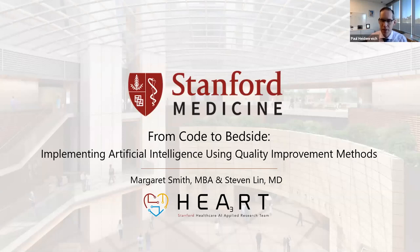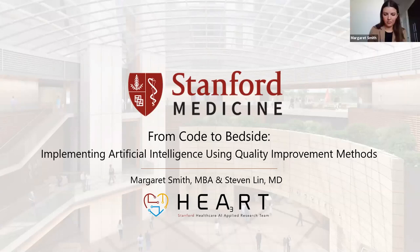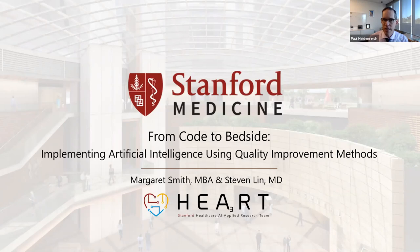Welcome, everyone. I want to thank you for attending. My name is Paul Heidenreich. I'm a professor and vice chair of quality in the Department of Medicine at Stanford. I have the privilege of introducing our speakers today for this February episode of our Stanford Medicine Center for Improvement Lecture Series.